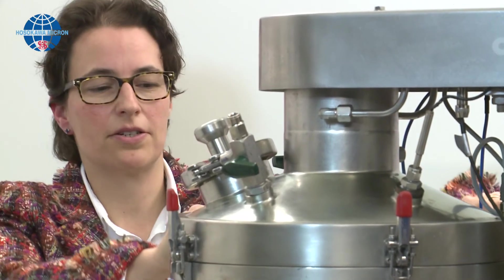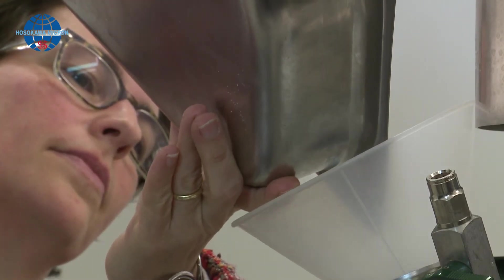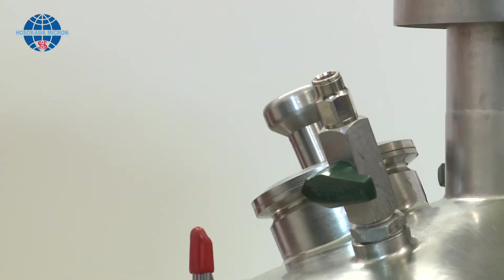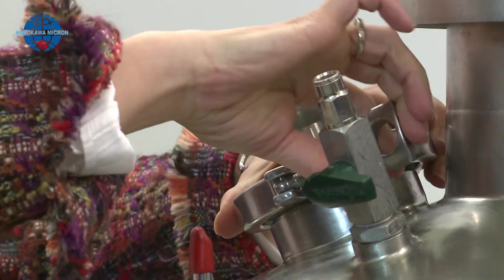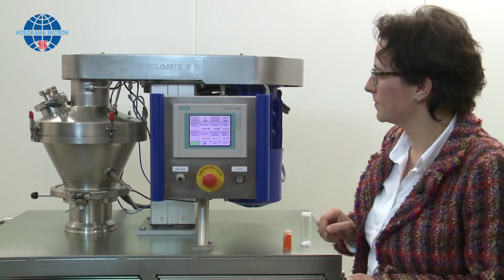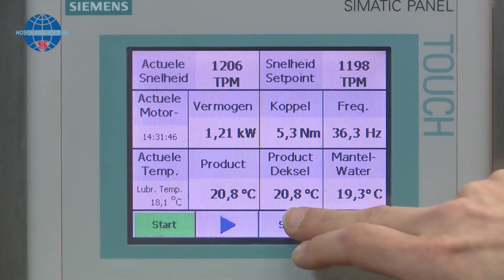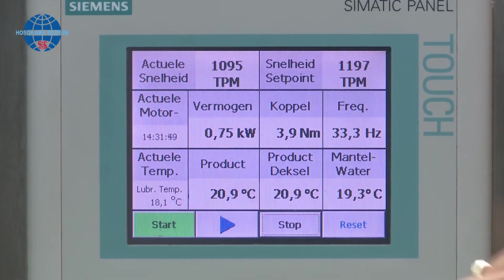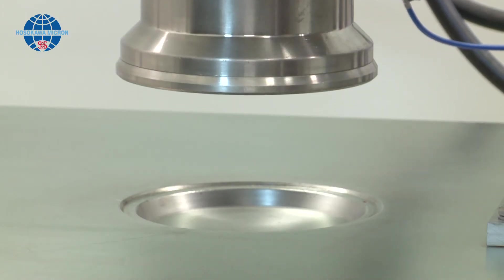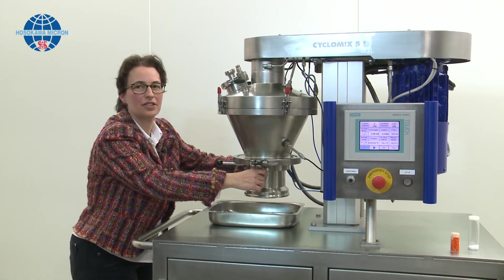We will now make a mixture of a white powder and iron oxide. This mixture is ready in just 30 seconds. Due to the conical vessel, it is easy to discharge the product.